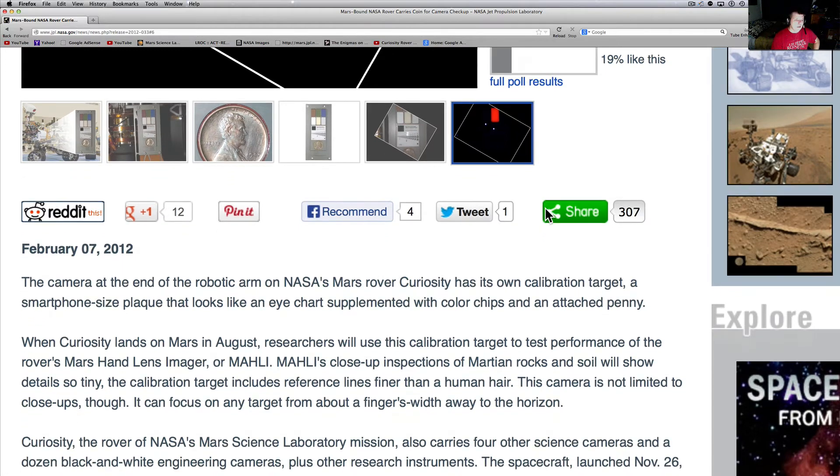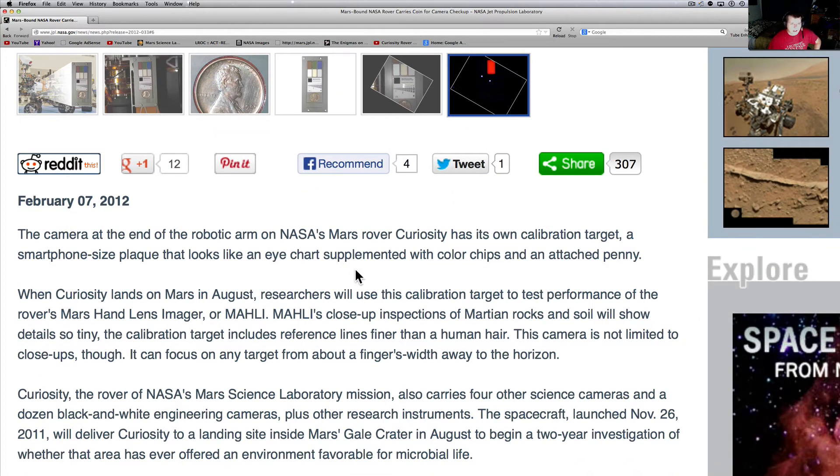1909. When Curiosity lands on Mars in August, researchers will use this calibration target to test the performance of the rover's Mars Hand Lens Imager, or MAHLI. MAHLI's close-up inspections of Martian rocks and soil will show details so tiny that the calibration target includes reference lines finer than a human hair.